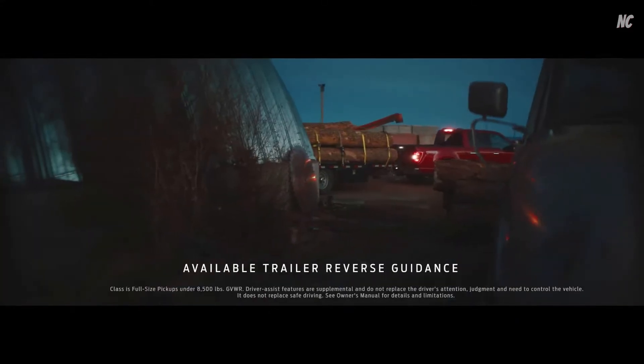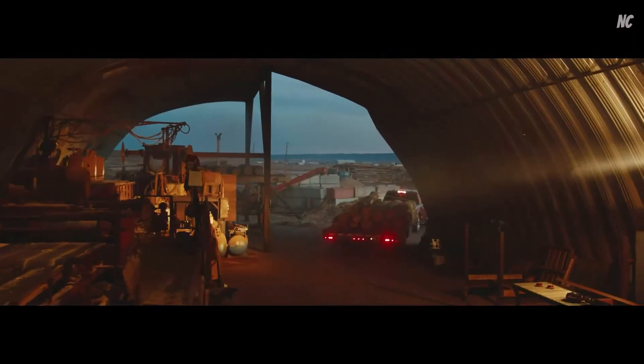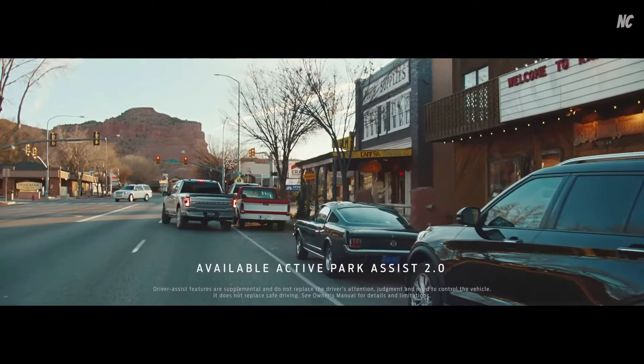Trailer Reverse Guidance uses the cameras and sensors on the truck to help you move your trailer to a precise spot. Parallel parking can be stressful, so one of the things we've worked on is Active Park Assist 2.0.